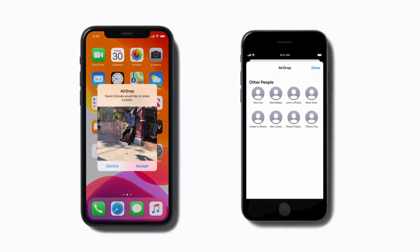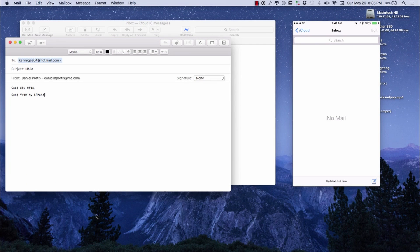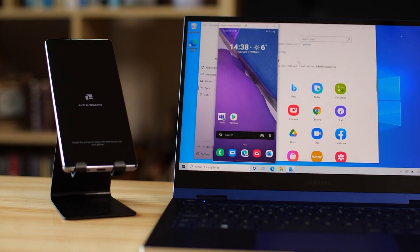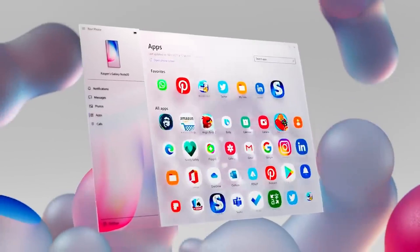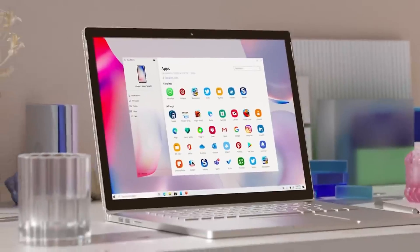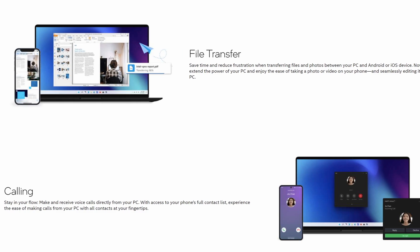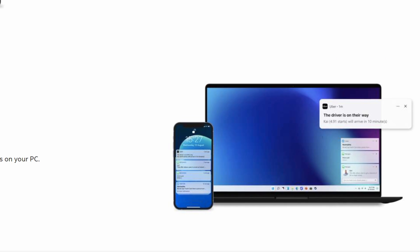This week in IT: Intel promises to bring an Apple-like continuity experience for iPhones to Windows PCs, one that's faster and more reliable than Microsoft's PhoneLink application and the now discontinued Dell Mobile Connect. It's going to work with not only Android but also iOS, and it will eventually be open to all OEMs and operating systems.